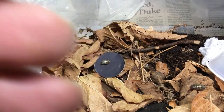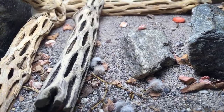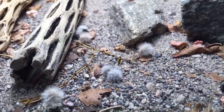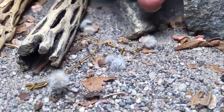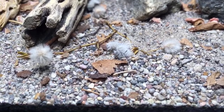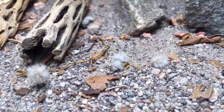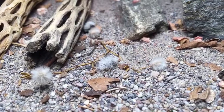Sometimes it's not very active. I see my Dasymutilla nocturna — there's a Dasymutilla gloriosa. We'll see if we can get a little bit of activity. It looks like they're doing some basking. She's moving around a little bit now. I don't see any of the beetles active in here right now — I do have a couple of the velvet ants running around, but no beetle activity at the moment.